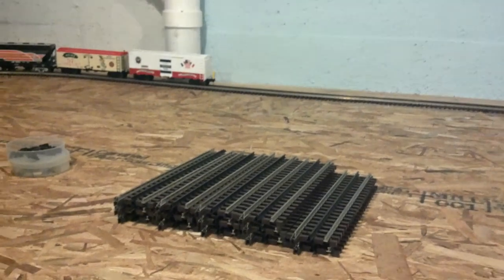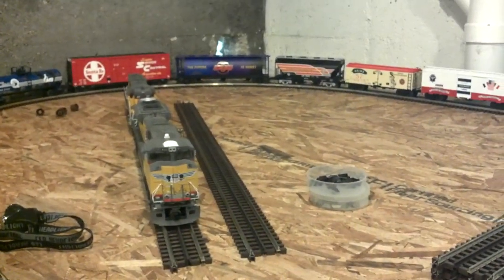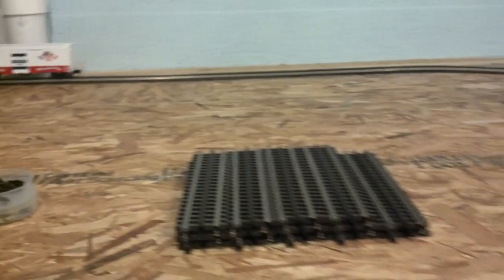She also got me like 14 pieces of 10-inch straight track and two pieces of 40-inch straight tracks. I really wasn't expecting O scale stuff, but that's what I got.